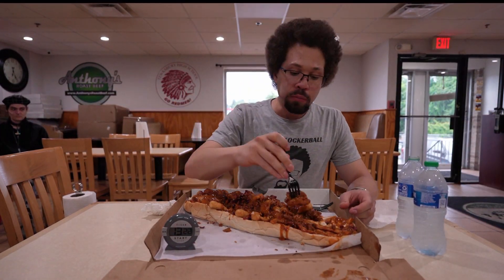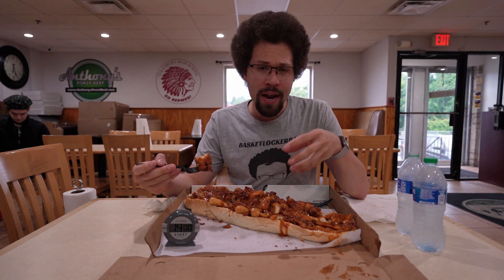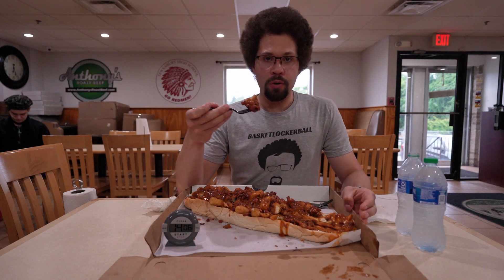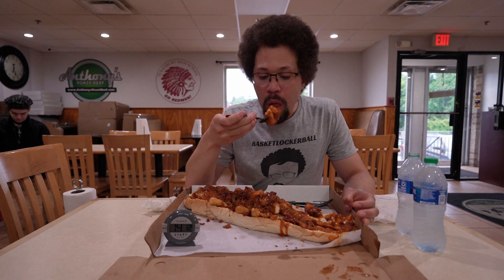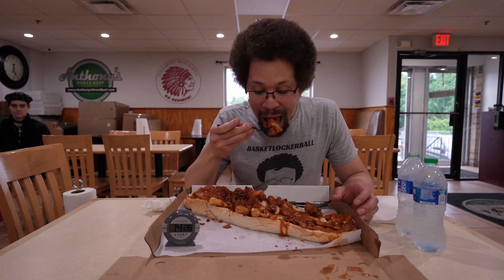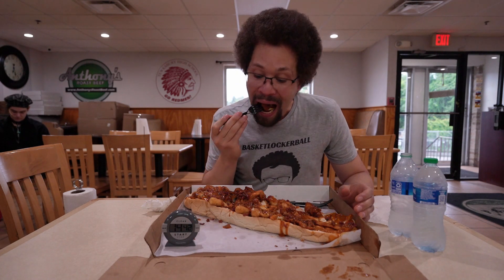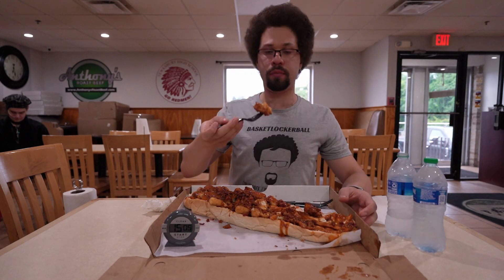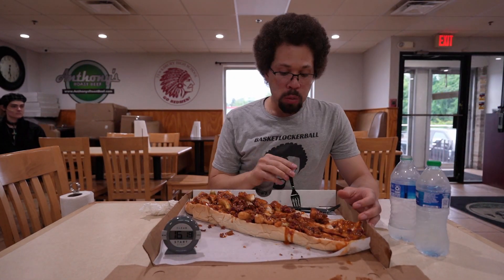I thought this one was going to be the easier of the two, but it's actually more difficult. The fried mozzarella sticks and fried chicken don't go down as smoothly as the roast beef. We'll see how it goes. I set up my camera in the vicinity of where the kitchen was so I could get someone's attention more easily if I needed to. I could see the kitchen from where I was sitting, so that's why I kept looking to my left throughout the video. It was kind of nice — like a little entertainment while sitting there eating.